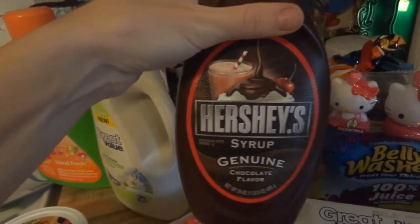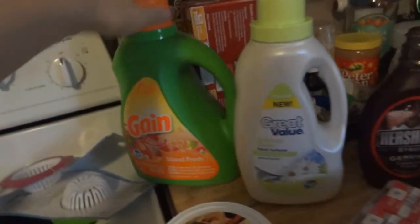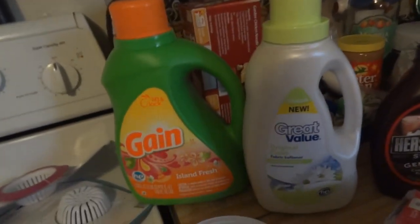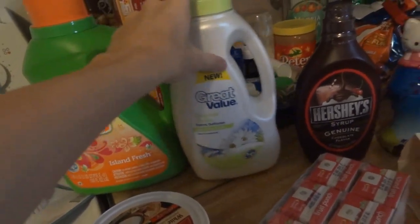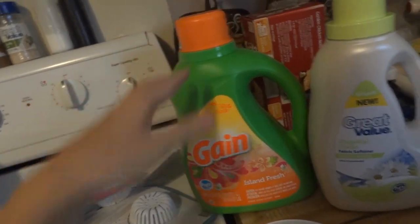We have not had chocolate syrup since we've been in this house, so we were saying we need to get some, so I got it. Then I had to get us some new detergent and softener for our new washer and dryer. If you haven't seen our vlog yet, we just got a new washer and dryer, and these had to have the HE on them. The Walmart brand has those, and this is the kind I love to use anyways — it smells so good.